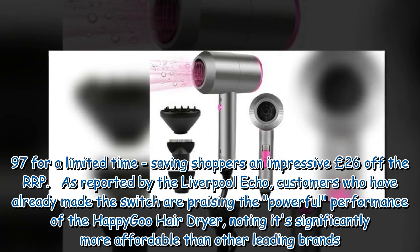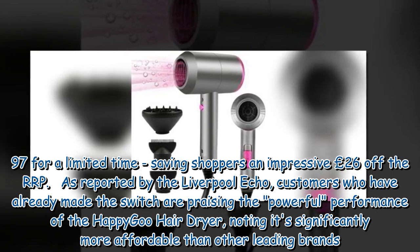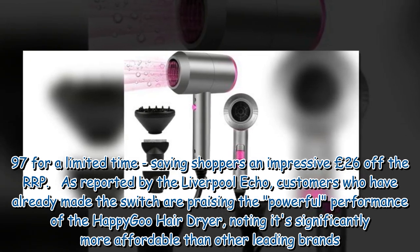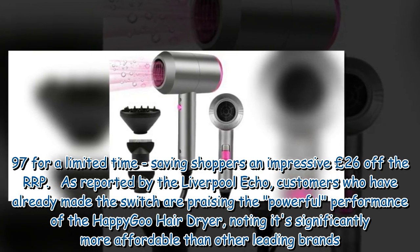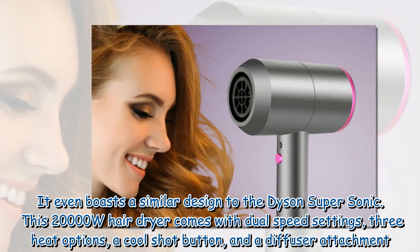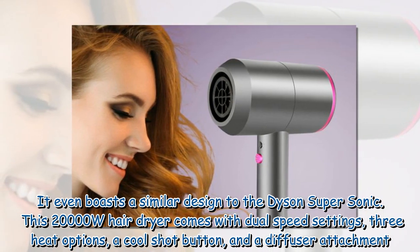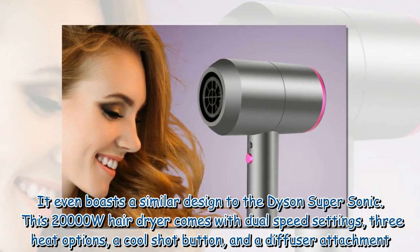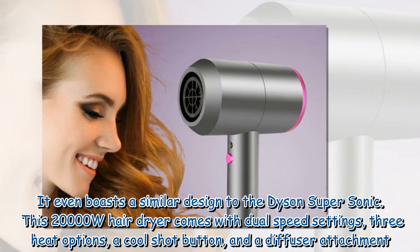As reported by the Liverpool Echo, customers who have already made the switch are praising the powerful performance of the HappyGoo hairdryer, noting it's significantly more affordable than other leading brands. It even boasts a similar design to the Dyson Supersonic. This 20,000 watts hairdryer comes with dual-speed settings, three heat options, a cool shot button, and a diffuser attachment.